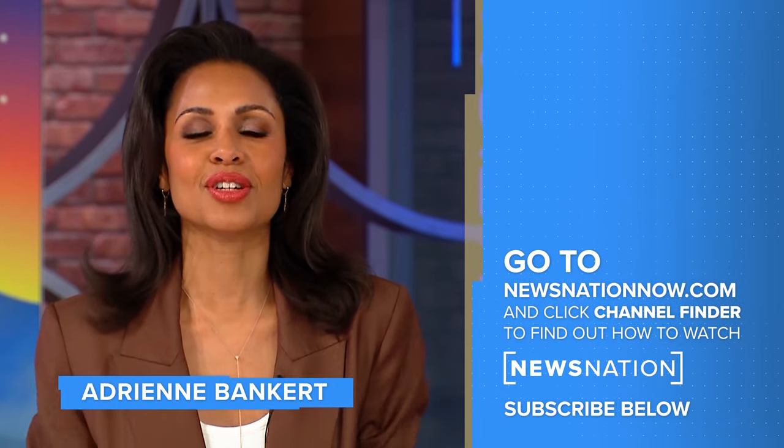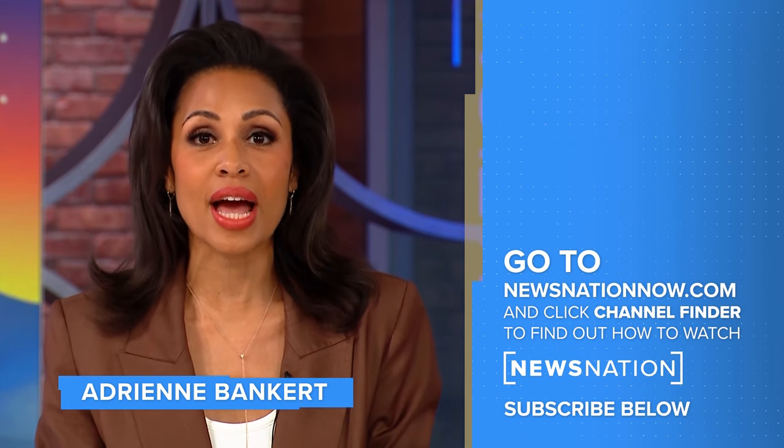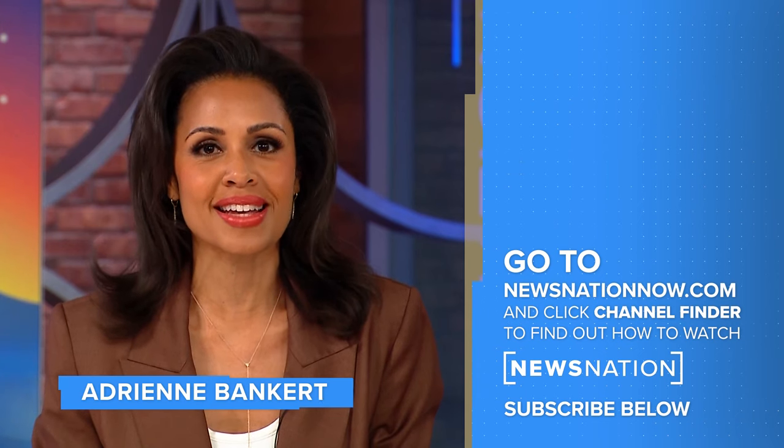Thank you very much, Xavier. Thank you for watching. Go to NewsNationNow.com to find NewsNation on your television provider, and don't forget to click the red subscribe button below to get more of NewsNation's fact-driven, unbiased coverage.